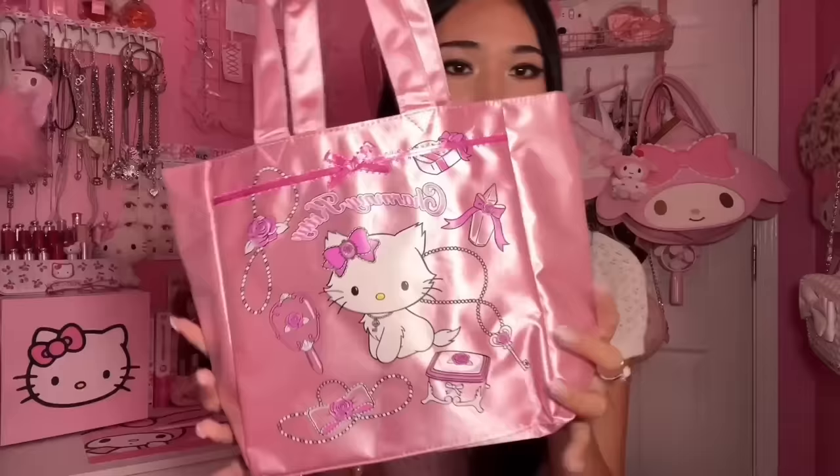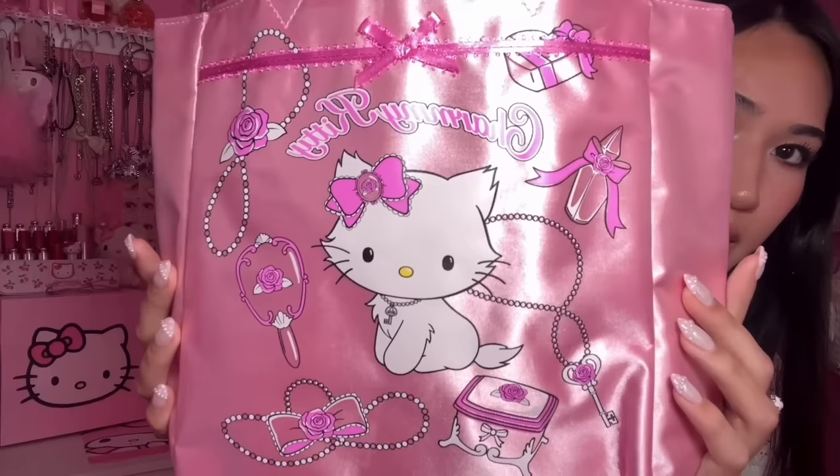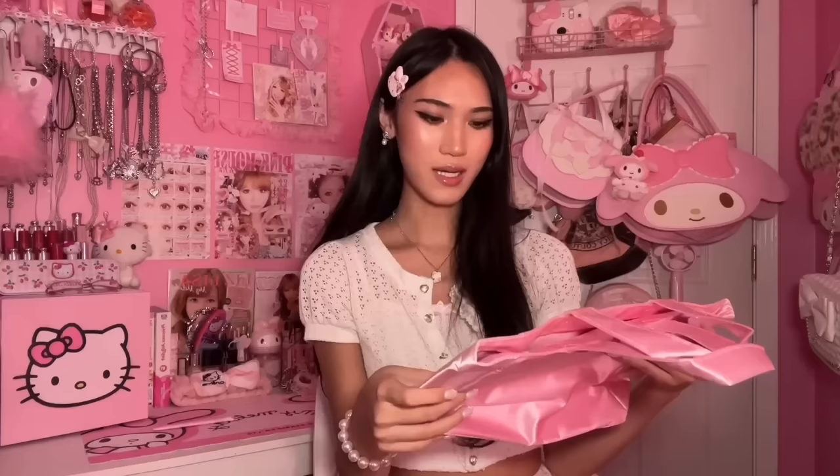First item - oh my god. It's this Charming Kitty bag. Look at how cute it is! It has a little bow right here and all of her cute things: this box, this necklace, this key, this perfume. I'm literally screaming, it's so cute.